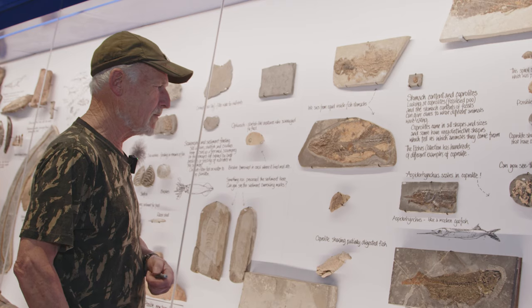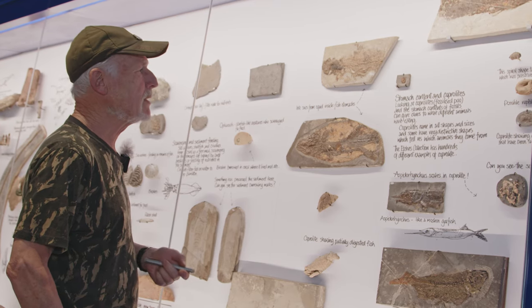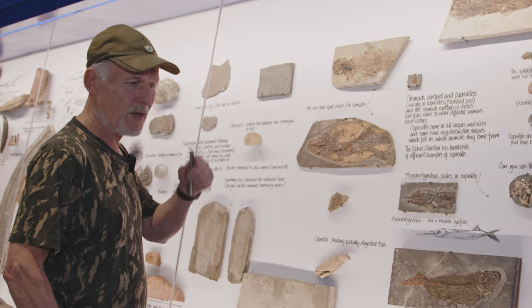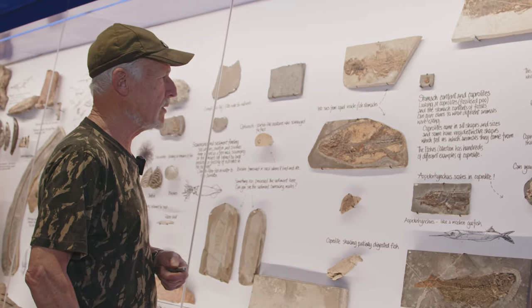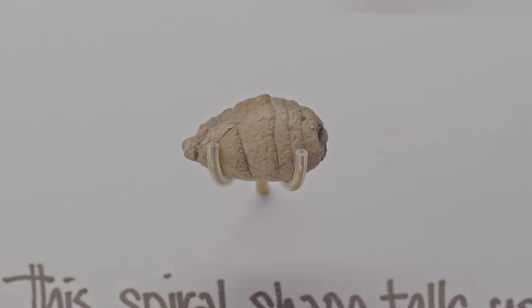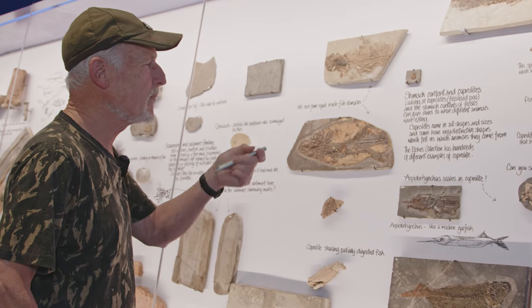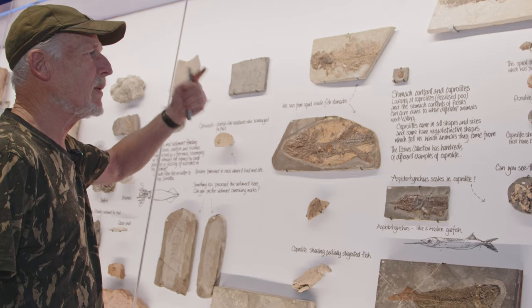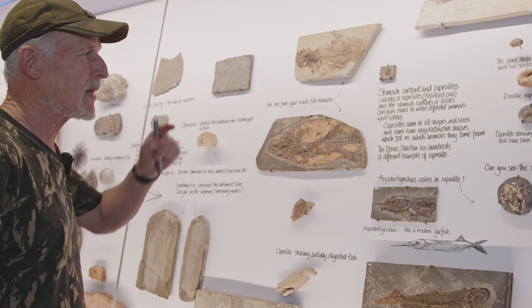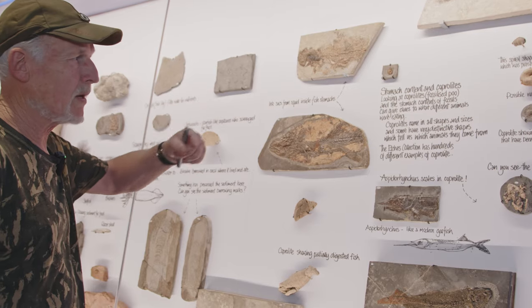Normally it gets absorbed and re-cycled by other organisms, but because it's anoxic on the sea floor here - in other words, there's not much oxygen - we get that preservation. So this one here, which is a lovely specimen, has actually got a spiral twist to it, and we know without a shadow of a doubt that that's actually come from the intestines of a shark.